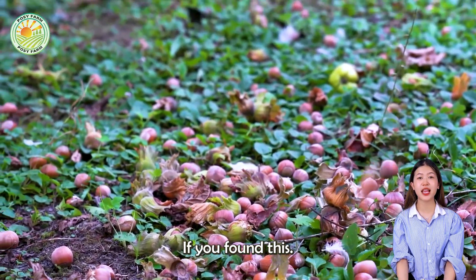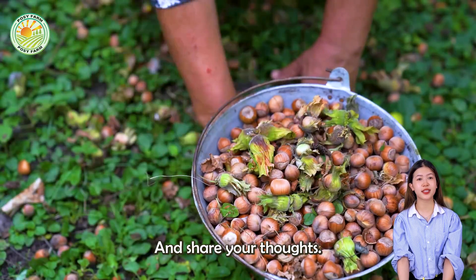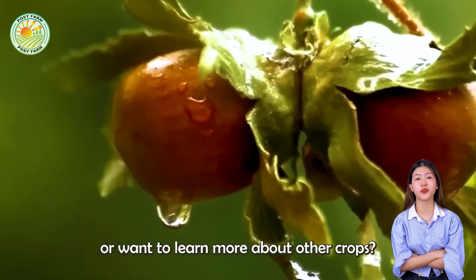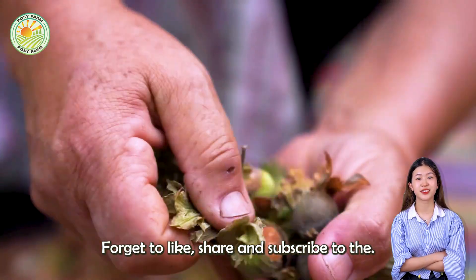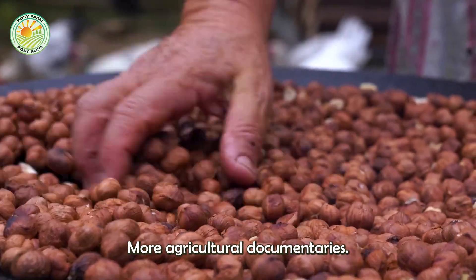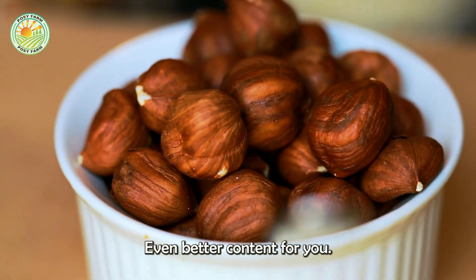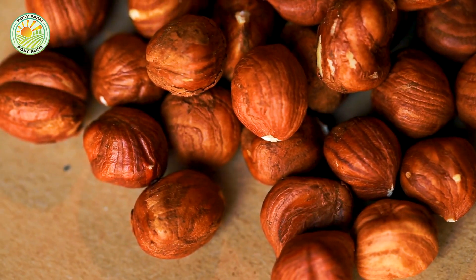We hope you enjoyed today's in-depth exploration of hazelnut cultivation. If you found this documentary helpful, please leave a comment below and share your thoughts. Do you have any questions about hazelnut farming or want to learn more about other crops? Let us know, and don't forget to like, share, and subscribe to the channel to catch more agricultural documentaries. Your feedback will help us create even better content for you.